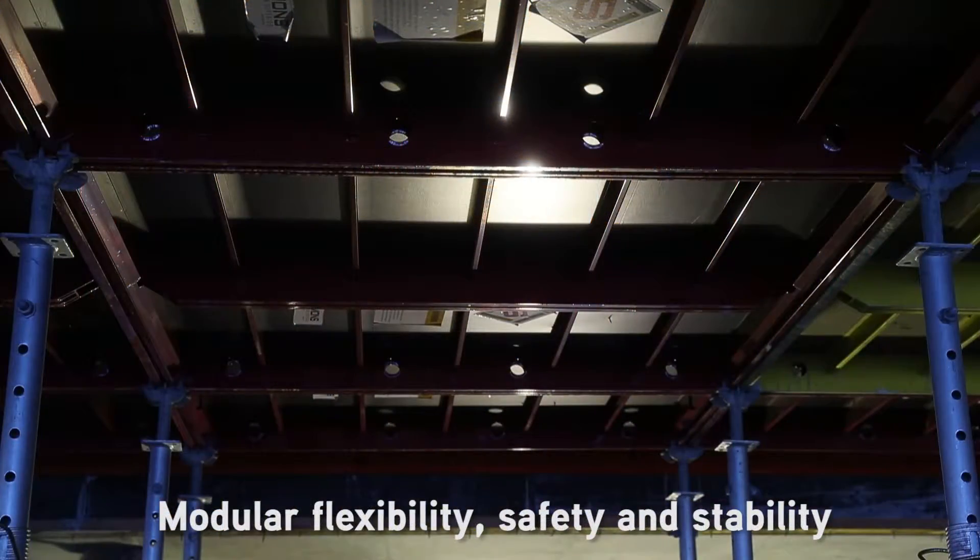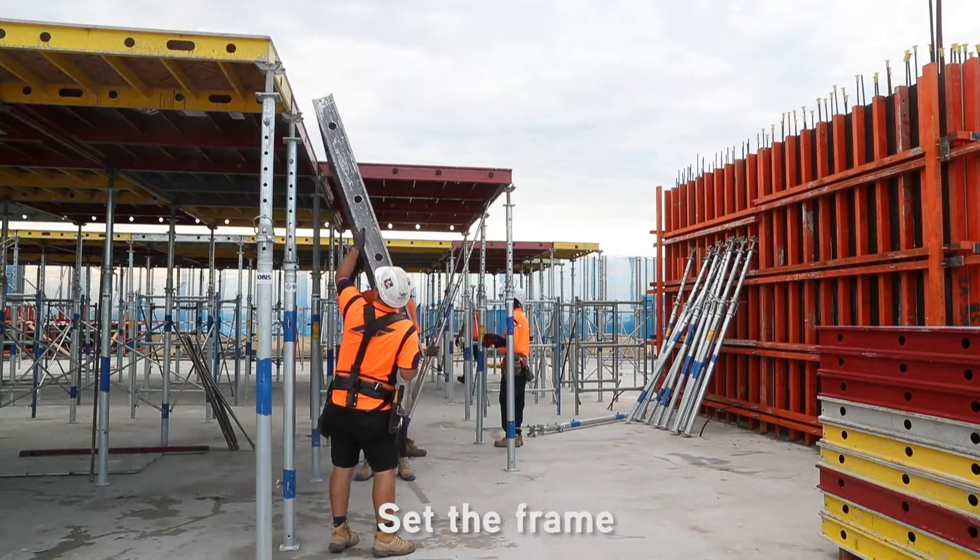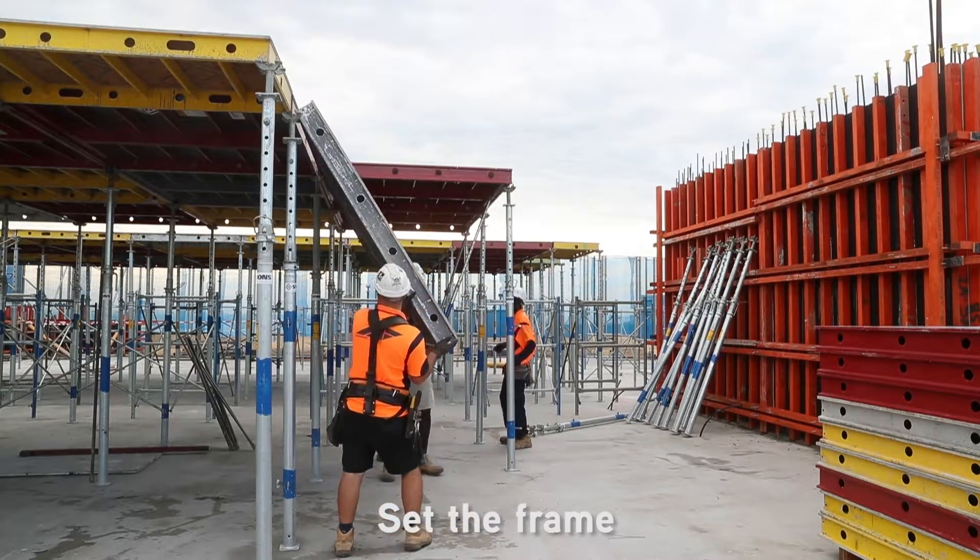Less back propping, less maintenance and cleaning, modular flexibility, safety and stability — erection is done in three simple steps.